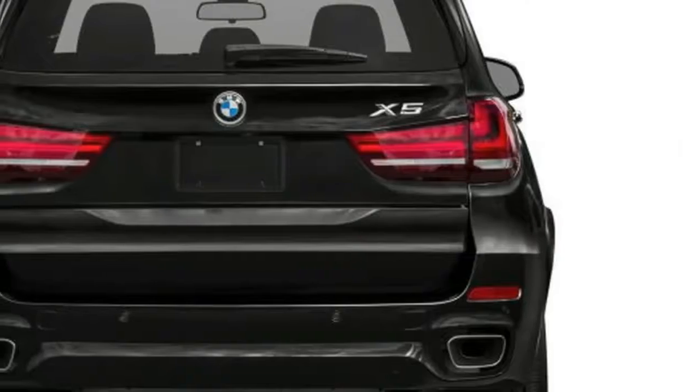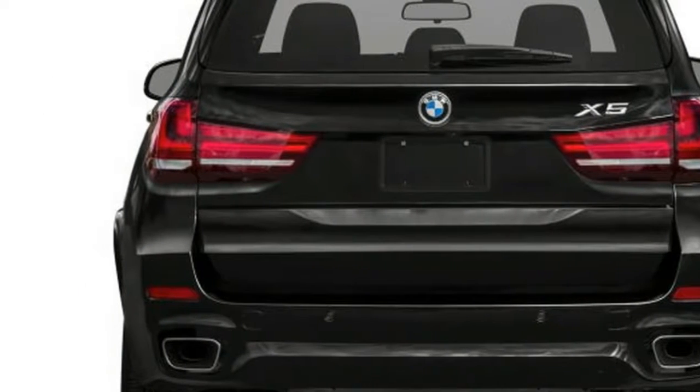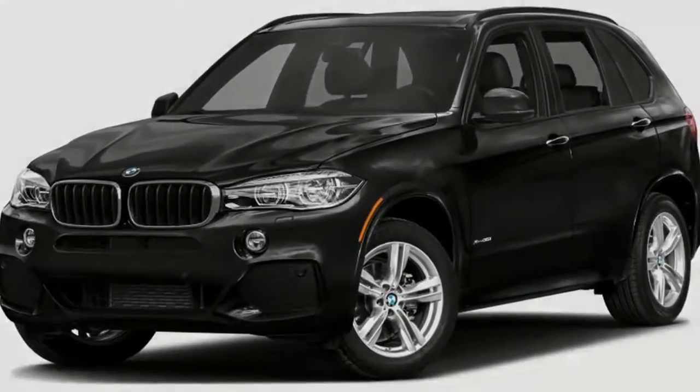Those who demand more can step up to the X5 xDrive50i with a 445-horsepower, 4.4-liter turbo V8 that surges ahead with abundant authority. Acceleration time to 60 mph drops to 4.7 seconds.